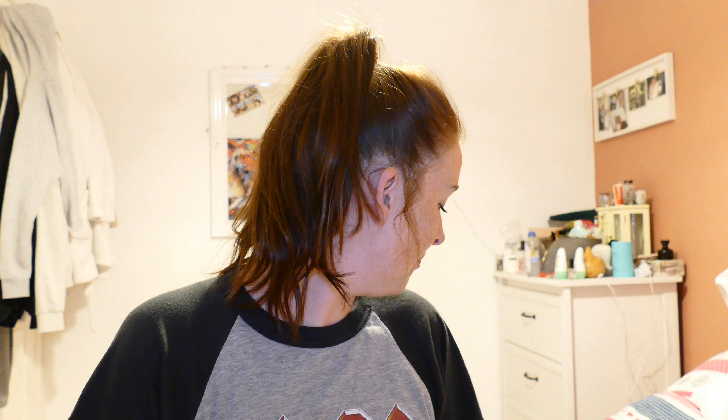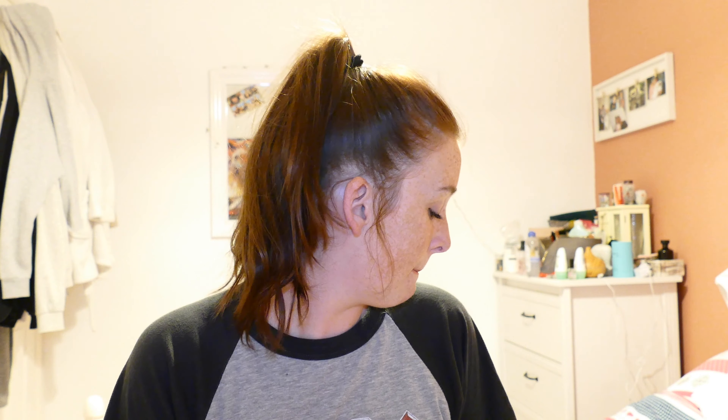Hi guys and welcome back to my channel. I'm hoping the lighting's not too bad — it's a bit, I don't know, it keeps changing but I'm going to go with it anyway. Today I'm going to do a little clothing haul. Like many of us, I've been buying a fair amount of clothes recently, and I've got a few bits that I thought I'd just show you. So let's just get in with it.